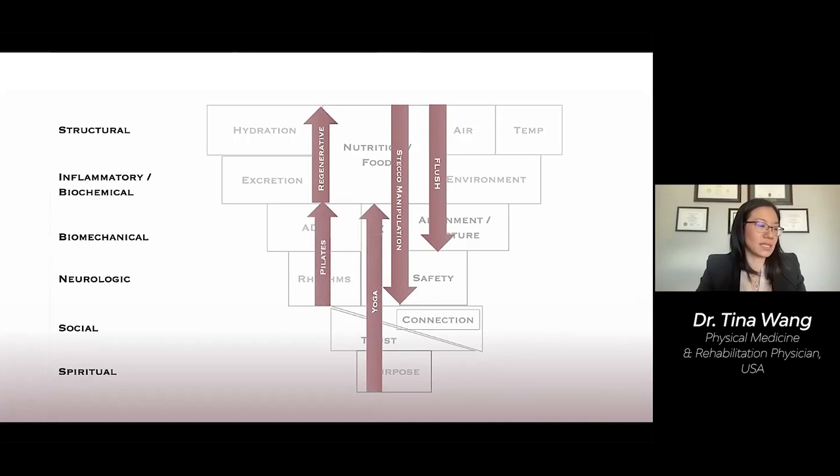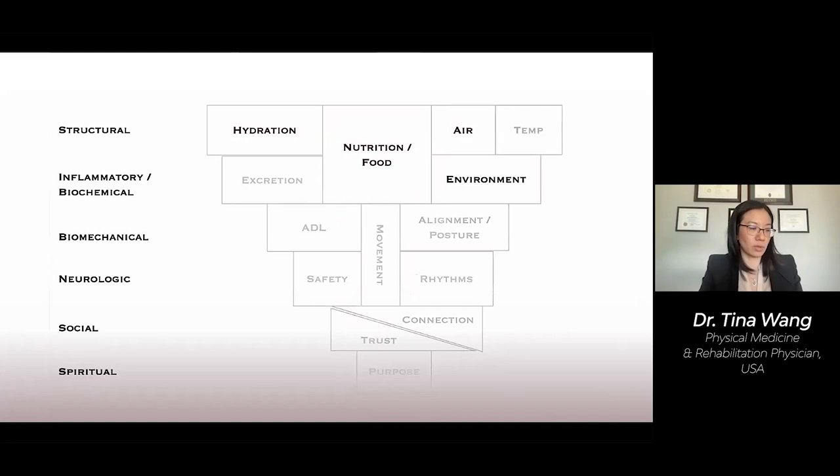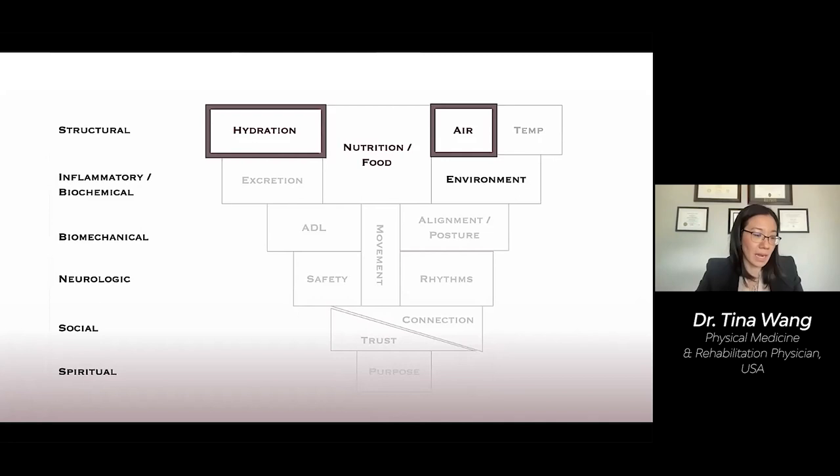Another way to provide solid building blocks for structural health is to optimize the inputs — water, food, air, and environment. Air and sufficient oxygenation are extremely important. We must also have sufficient hydration, and many additional salts and electrolytes are needed to drive hydration into the tissue and cells. Sometimes additional hydration needs to be supplemented through IV fluids. Environmental factors play a large role as well — mold, heavy metal, or radiation exposures must be remediated. Naturopaths and functional medicine practitioners are skilled at helping patients address these issues.